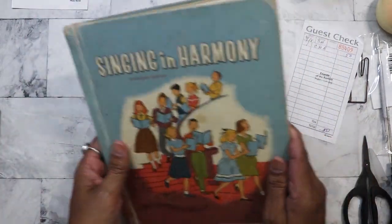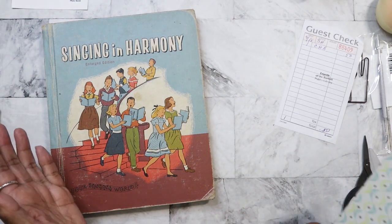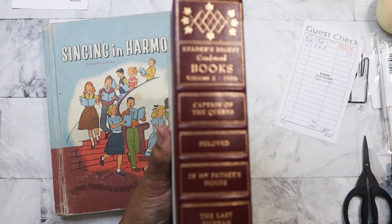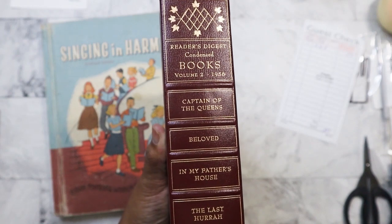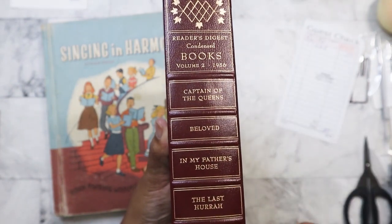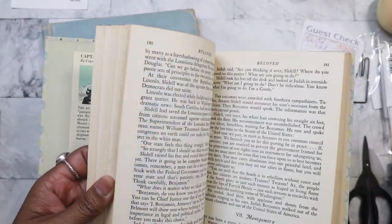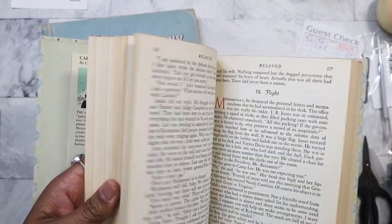This is the only book I actually purchased, but over by the exit they have free books to grab. They had the Reader's Digest condensed books — the anthologies — and I only got one. Because I had more time to look through while my niece and nephew were browsing, I picked this one up. It's from 1956, and as you can see these are the titles listed. It's in really good condition. Whoever owned it included something extra inside, so I'm actually going to read this one.